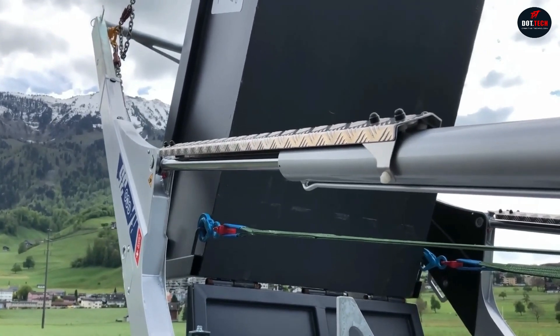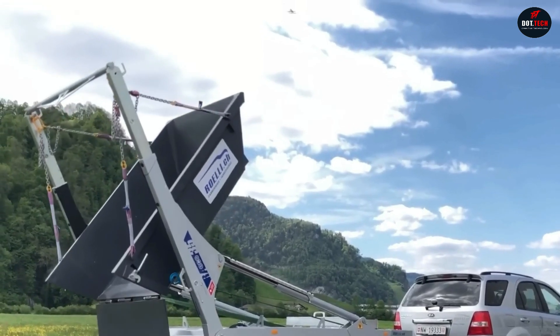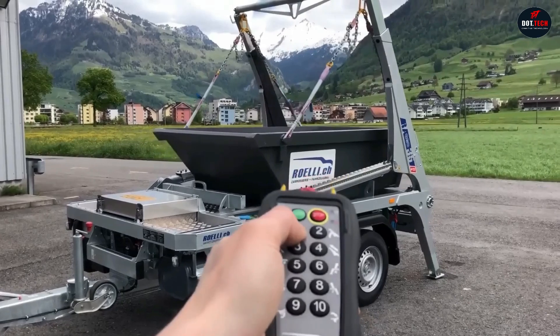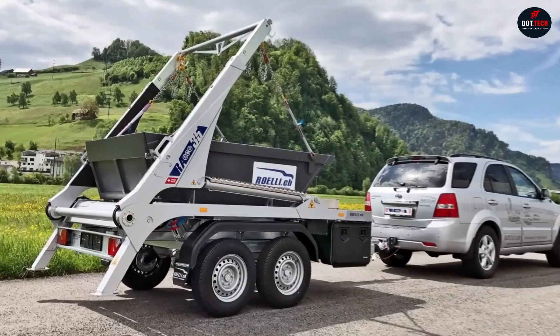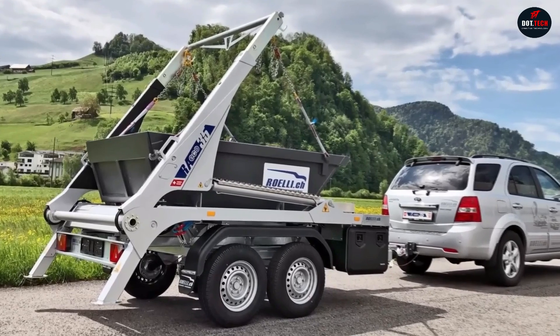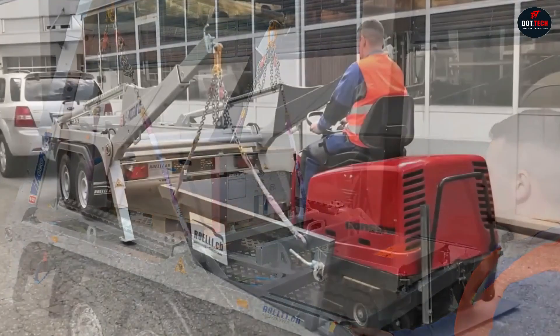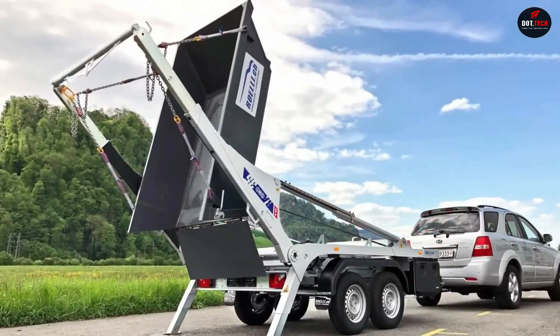Moreover, you won't have to unload the cargo yourself because Roel can switch to tipping mode and dump the load as a large cargo truck would. Its durable 4x4 build with a 1-ton payload and a 3.5-ton trailer provides ample space for transporting a wide range of items. Its modularity allows for adjustments to suit any needs in just a couple of minutes.